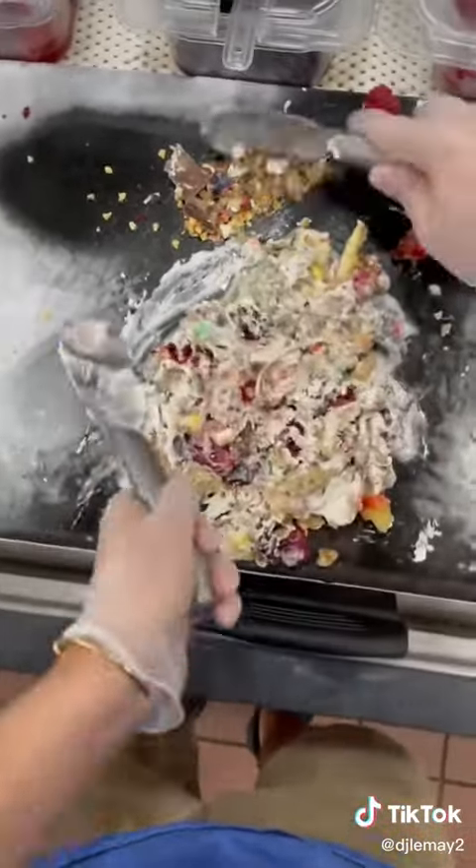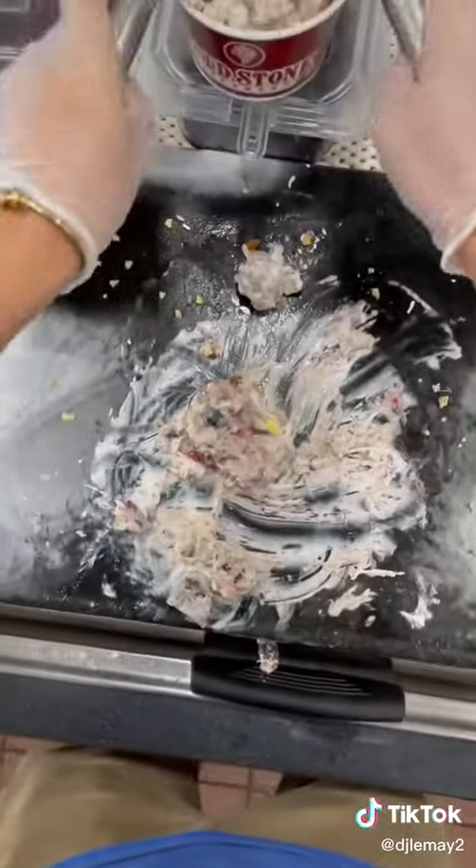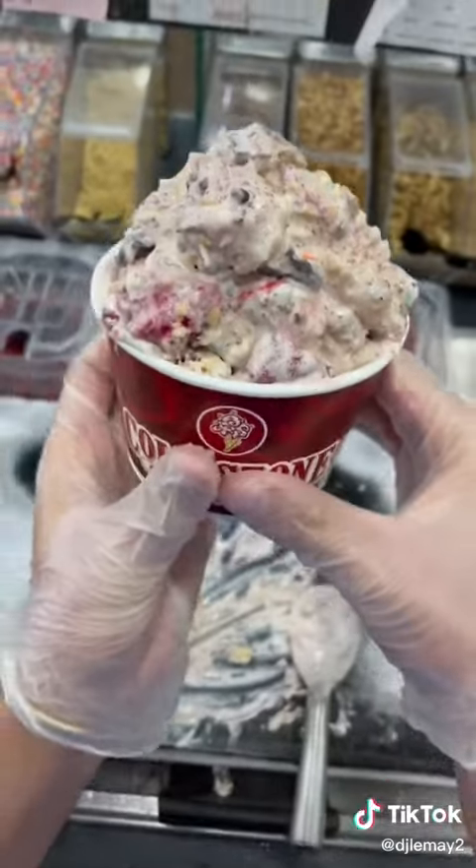This ice cream with 35 toppings in it would almost be $40. Could you imagine paying $40 for this? I hope you're as happy as I am because I've been asked to do this for so long.